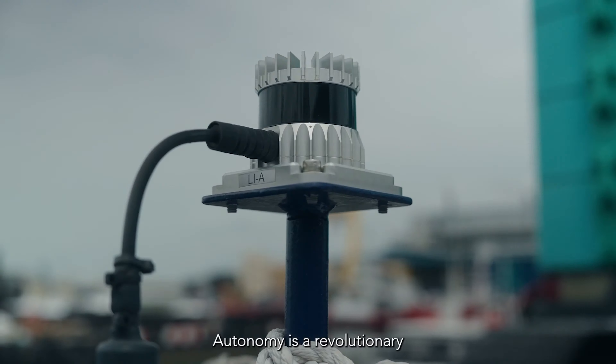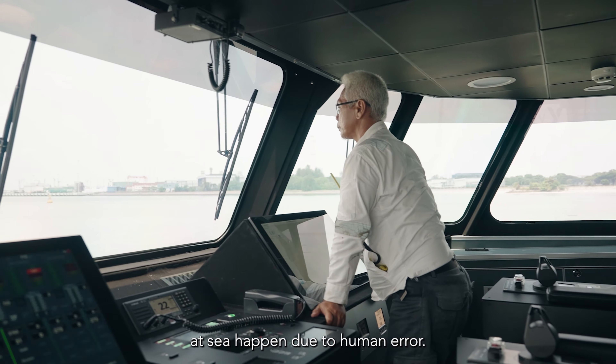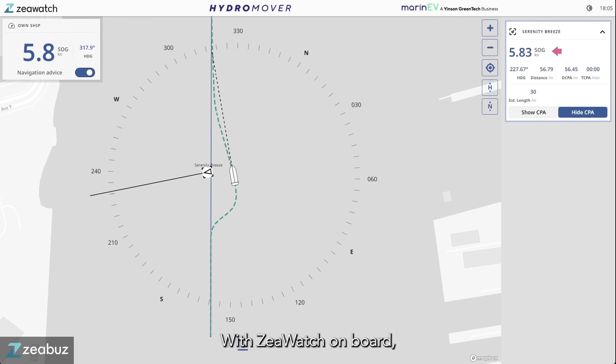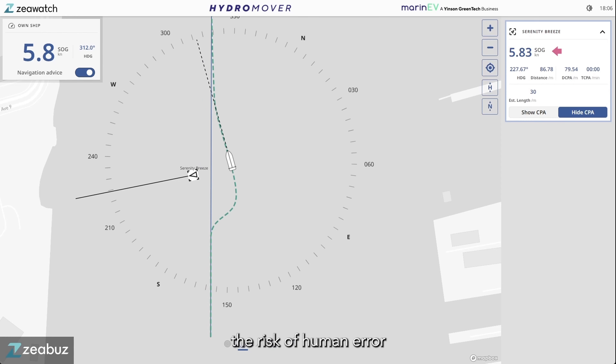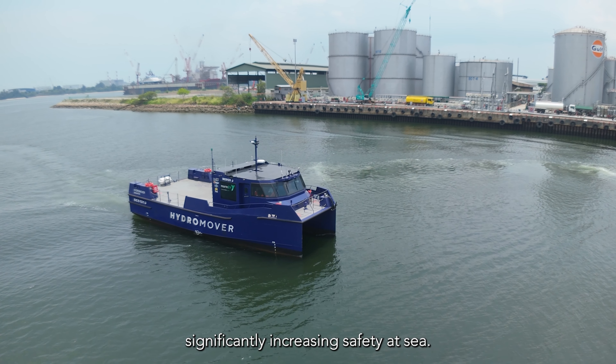Autonomy is a revolutionary tool that will change maritime operations forever. The great majority of accidents at sea happen due to human error. With Z-Watch on board, the risk of human error is greatly minimised, significantly increasing safety at sea.